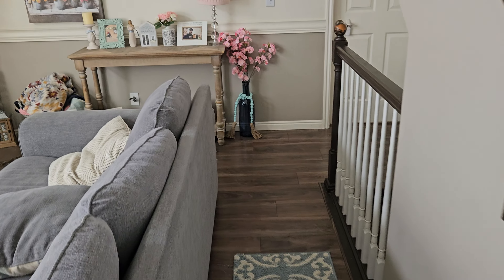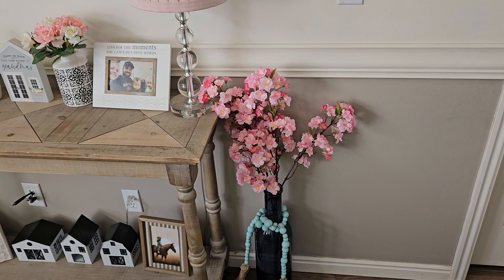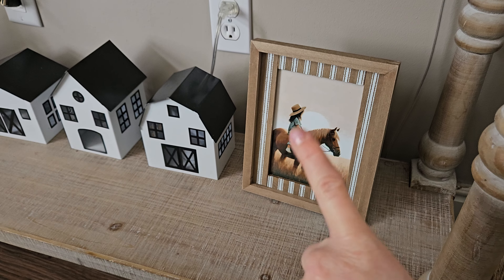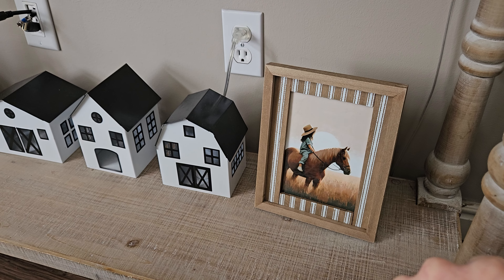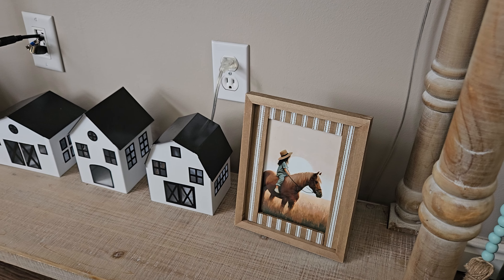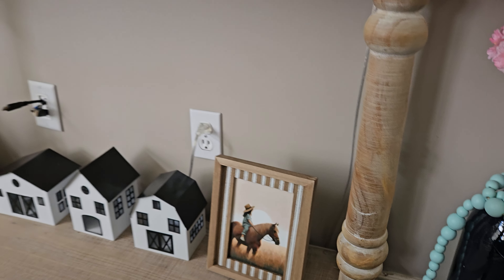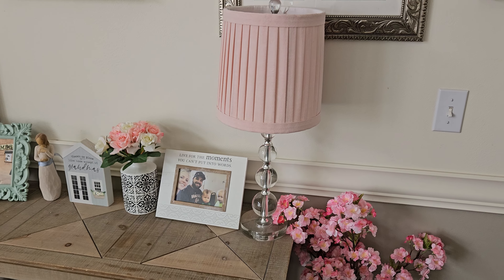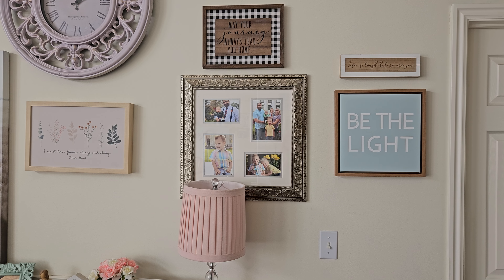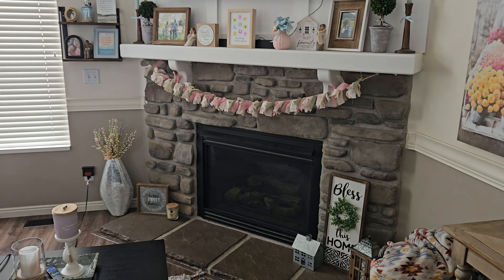I got this at HomeGoods this weekend — isn't that so pretty, those cherry blossoms? They were like $16.99 and I just think they're so beautiful. This print I got off Etsy — it's actually my new favorite Etsy store. I can't remember the name right now but they're from Europe. The prints are like $4 digital downloads, so you pay $4 and you can print them as much as you want. If you want to know the shop, I will get you that info — their shop is my new favorite.